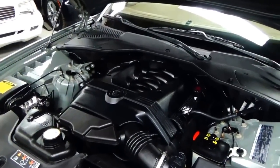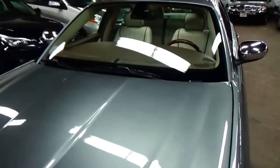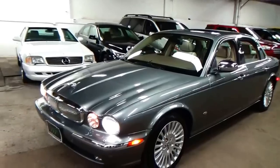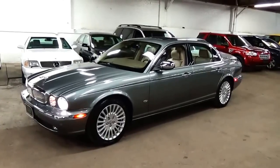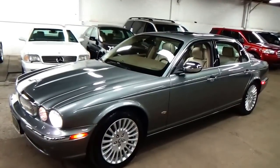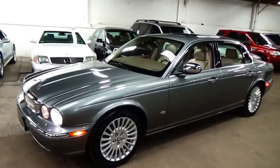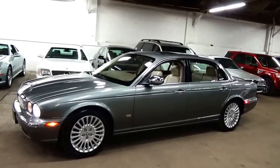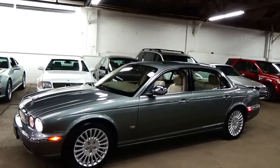A fresh oil change was done, so it's really ready to go — four brand new tires and absolutely stunning condition throughout. If you're in the market for a Vanden Plas, an XJ8, an XJR, or a Super V8, this car has to be on your radar. It is that nice, that clean, and I think it's incredibly underpriced at where we have it. I don't think this car is going to last very long online — it's going to sell quickly because of its condition, completeness, and overall uniqueness.